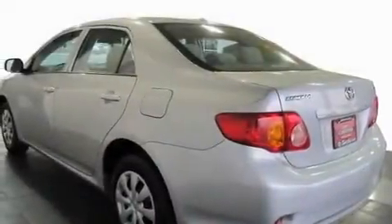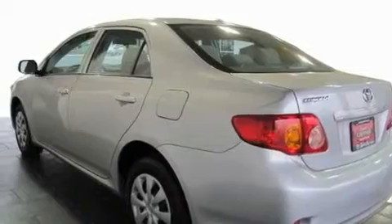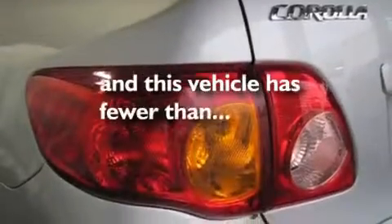Additional features include multi-reflector halogen headlights, an anti-lock braking system, front multi-stage airbags, and this vehicle has fewer than 35,000 miles on the odometer.